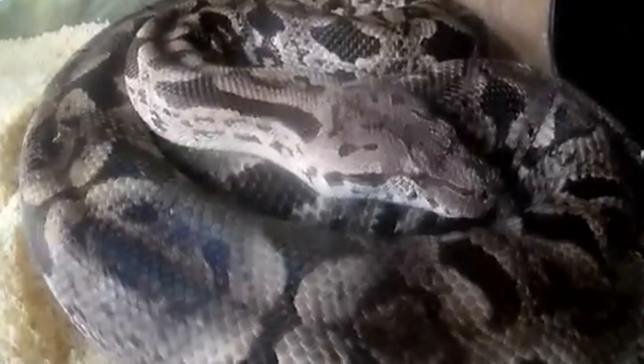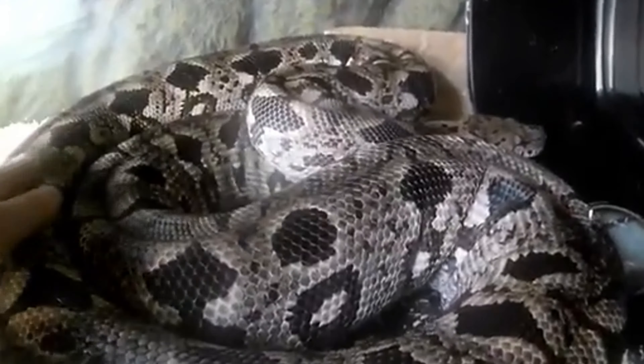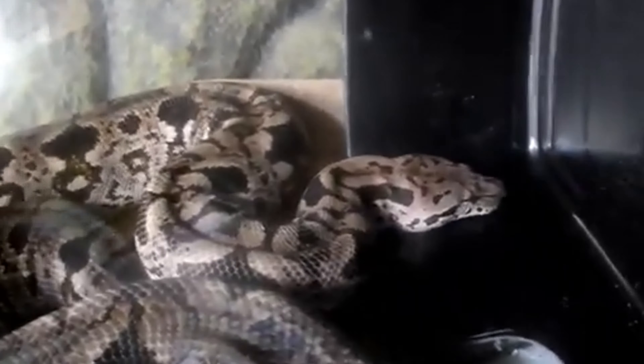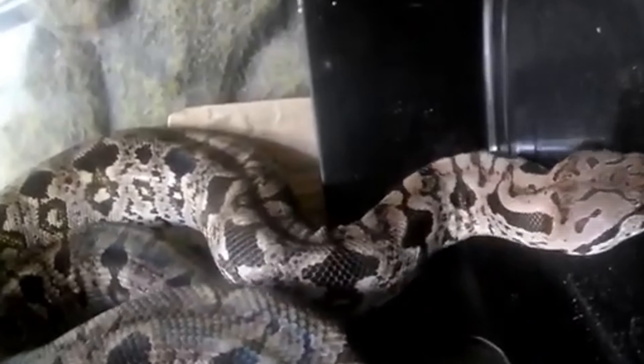Reproduction. Dumeril's boa is ovoviviparous, meaning females give birth to live young rather than laying eggs. Mating typically occurs during the cooler months, and after a gestation period of approximately 6 to 8 months,